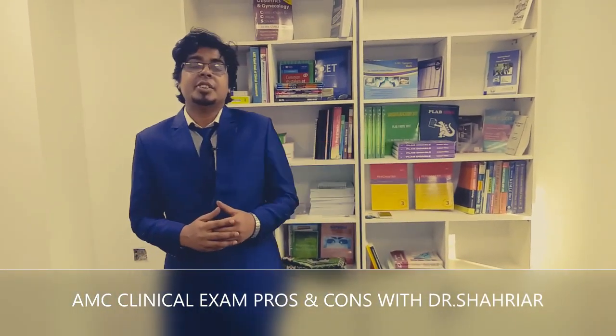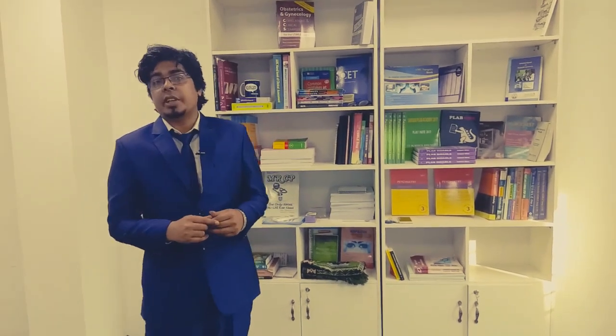Hey everyone, this is Dr. Sharir again. Today I'm back with another video — the first video was on AMC MCQ, please go and check our YouTube channel for that video. Today I'm going to demonstrate about the AMC Clinical exam.